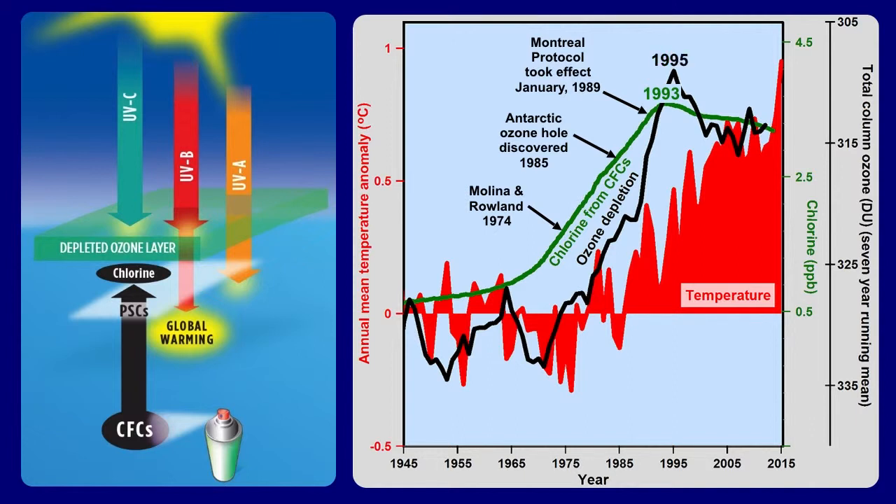By 1995, the ozone depletion in the atmosphere stopped. By 1998, the increase in temperature stopped, leaving the global warming hiatus, where temperatures didn't change much between 1998 and 2013.